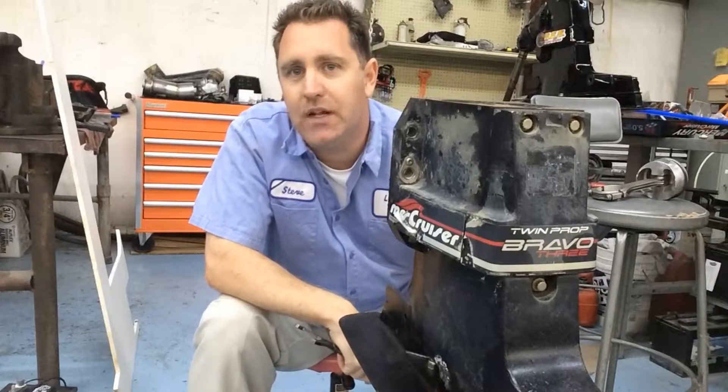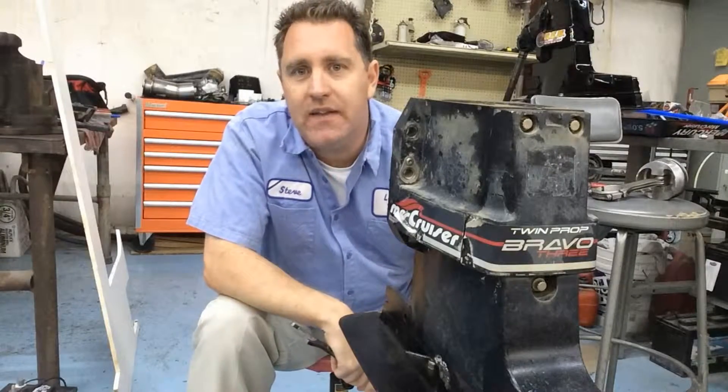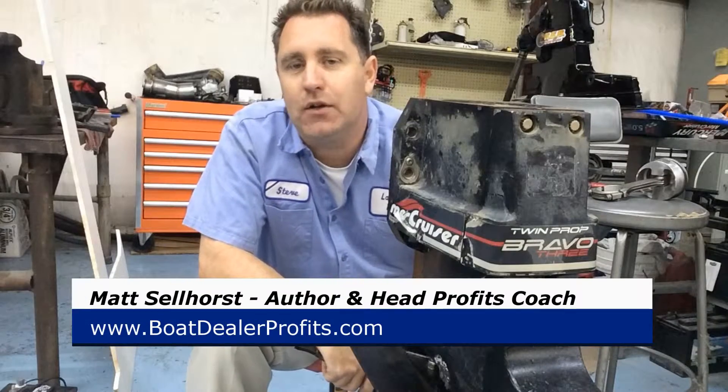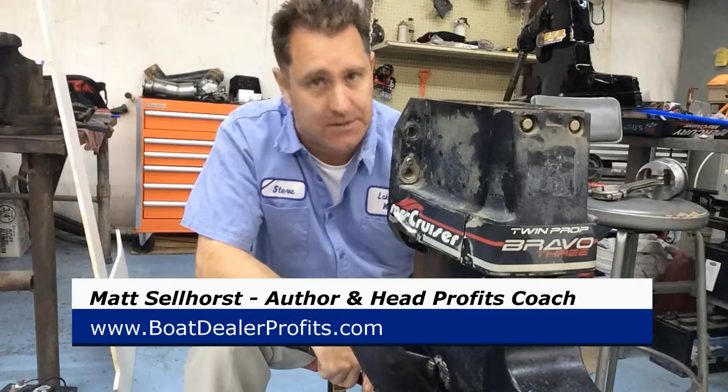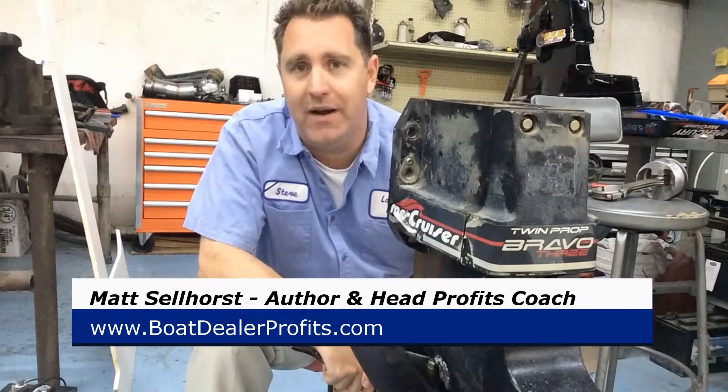Oh hey, it's Matt Sellhorst at Boat Dealer Profits. Are you leaving some money on the table in your service department? Well, if so, you need to join me down at the Marine Dealer Conference and Expo for my session, the five guerrilla marketing techniques for your service department.